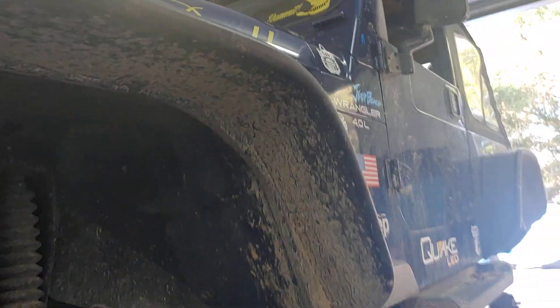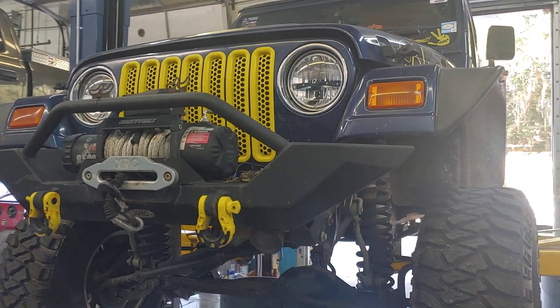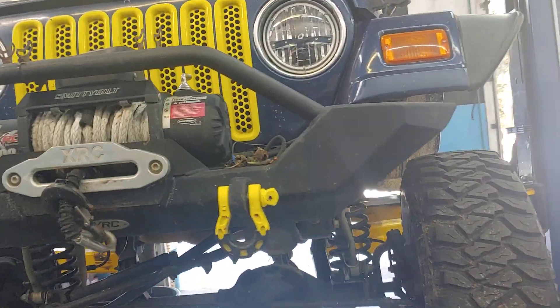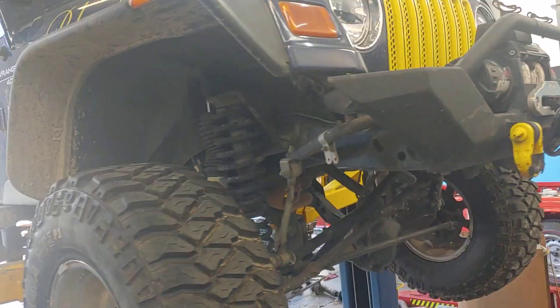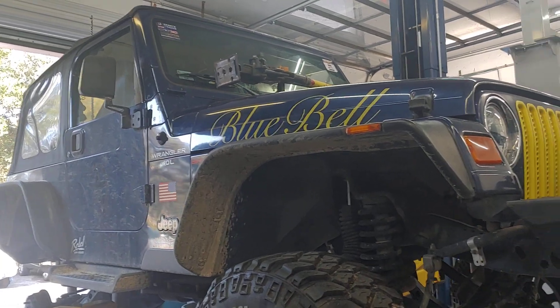It's Patrick at PALS. This is the third or fourth Jeep I wanted to show you — this is Bluebell. Bluebell is all outfitted: we've got the winch on the front, the yellow accents, and it's just a gorgeous truck that's used all the time for what it's designed to do. You can see the sand and dirt on it — this truck gets out in the dirt and it runs hard.